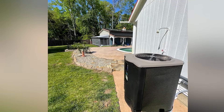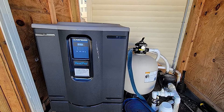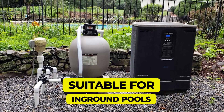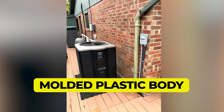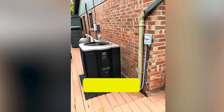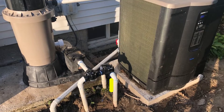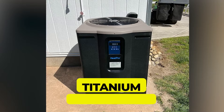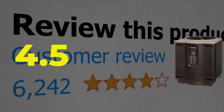Main features: suitable for in-ground pools, particularly in coastal climates; molded plastic body resists damage from sun and moisture; specialized evaporator fins prevent corrosion; titanium heat exchanger and profile fan for quiet operation. This product's customer review is 4.5 out of 5.